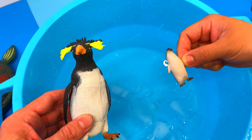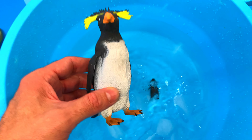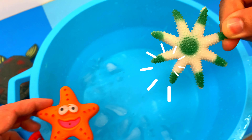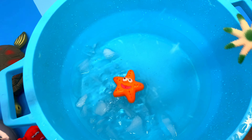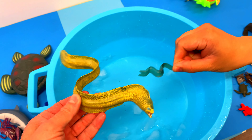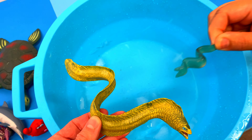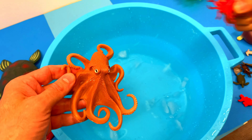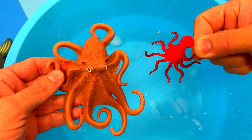Big penguin, small penguin. Big starfish, small starfish. Big eel, small eel. Big octopus, small octopus.